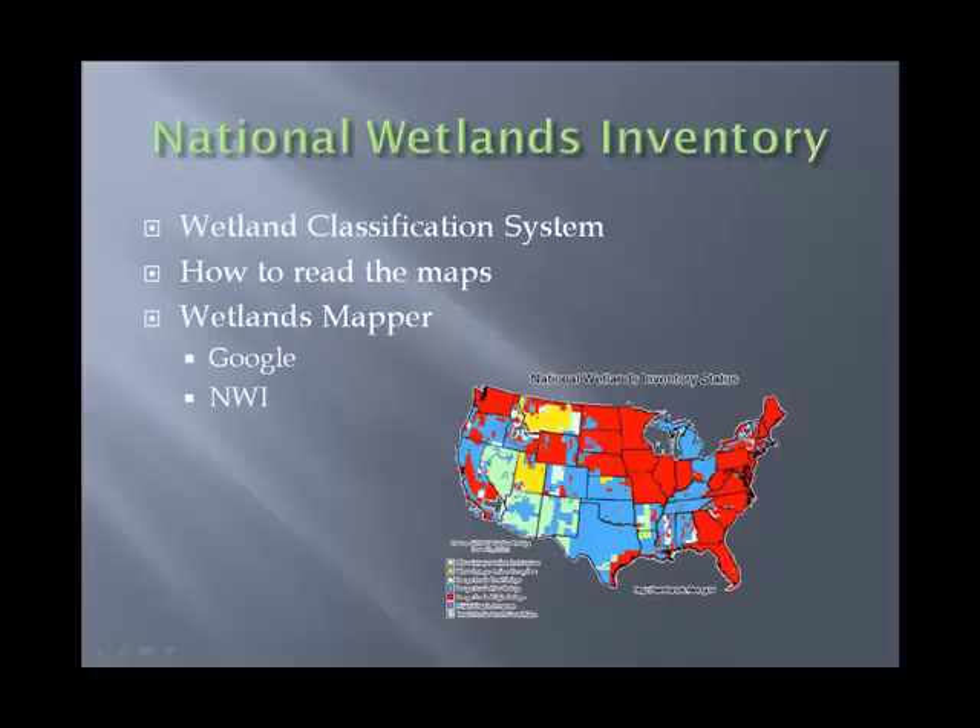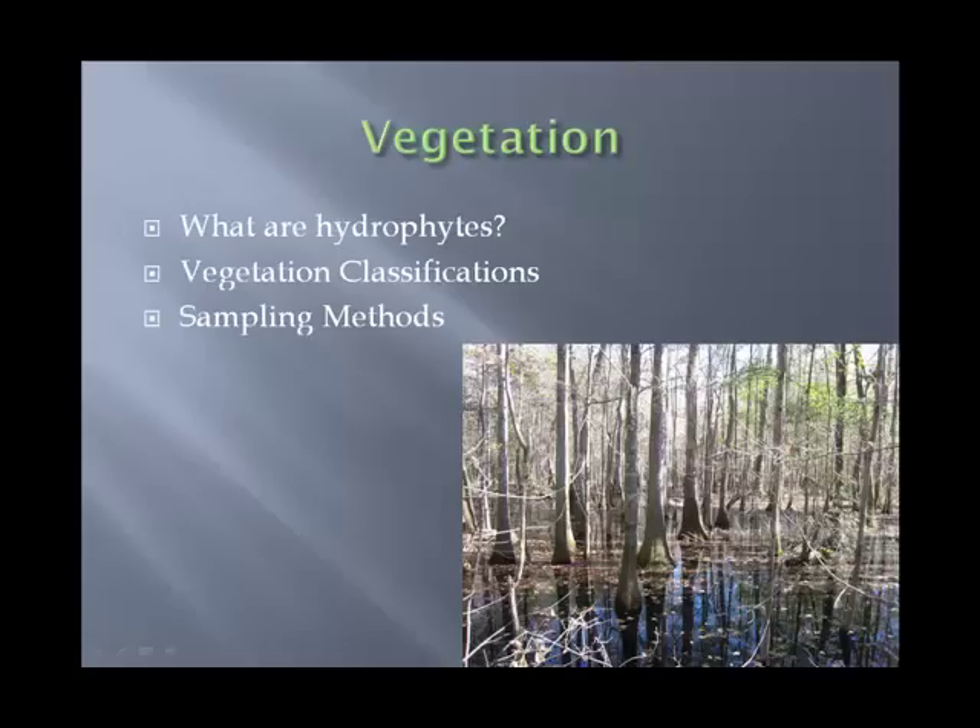We then jump into the National Wetlands Inventory, which is a classification system. We cover some of the things you can do online, such as with Google and the NWI Wetland Mapper. As far as vegetation goes — the first of our three criteria — we address what is a hydrophyte, we talk about the different classifications of wetland vegetation, and we go over the sampling methods that the Corps wants you to use to document your wetland vegetation.